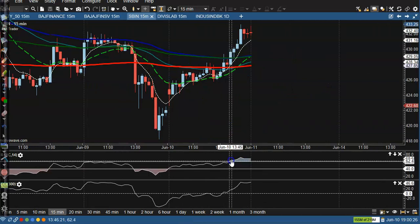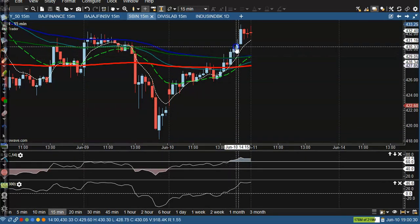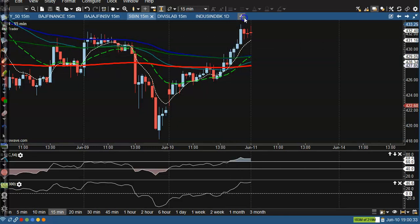Next, SBI — here I can see SBI crossed 60. In this candle that is a buy opportunity and price went up from this area.